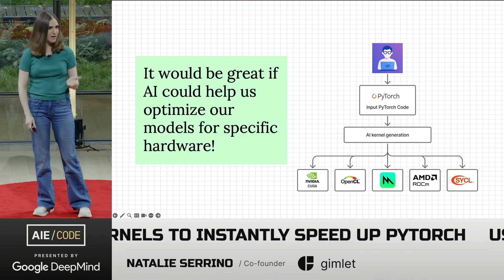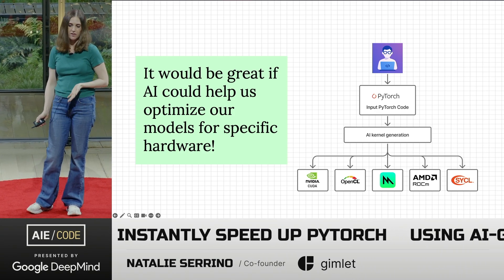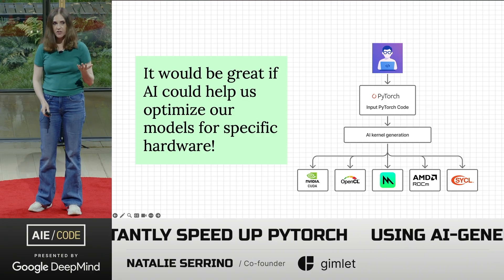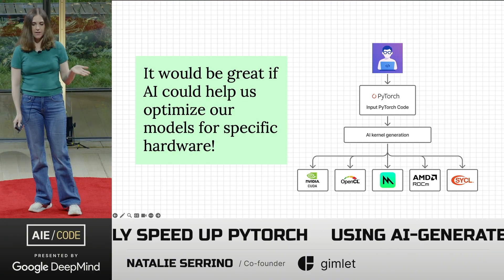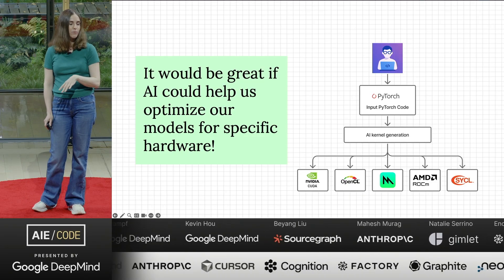We and many others in the space have thought it would be great if AI could help with this problem — where you could potentially give it PyTorch code and then generate optimized implementations for whatever hardware you're trying to run that workload on.